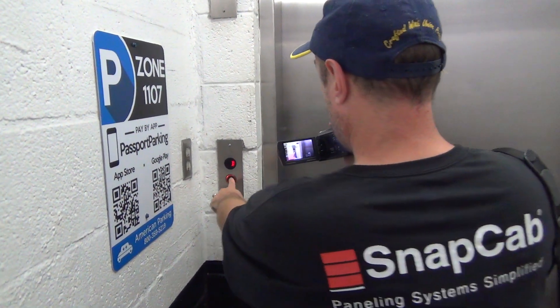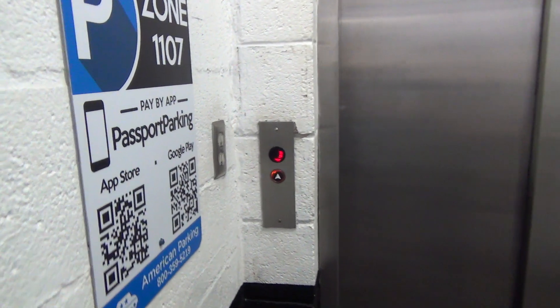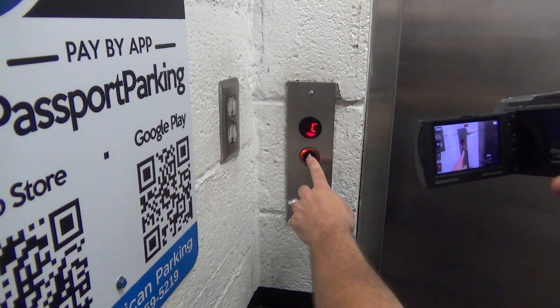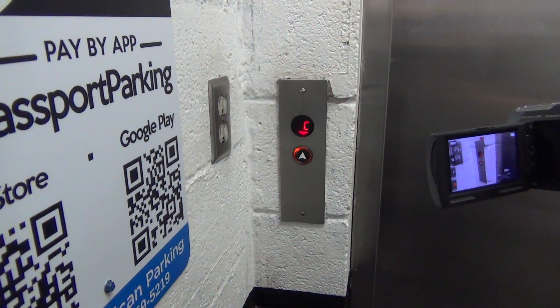We are at the Auto Hotel. This is the Auto Hotel in Tulsa. It's a parking garage with a neat elevator. I've never seen that in here before. I noticed Lex.